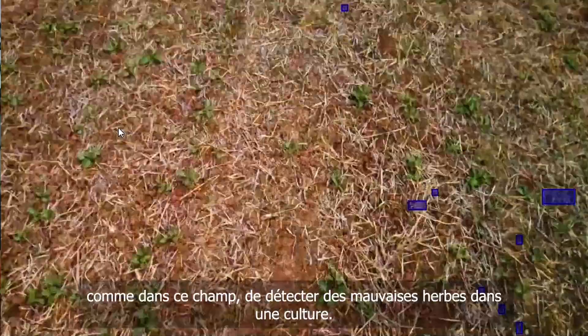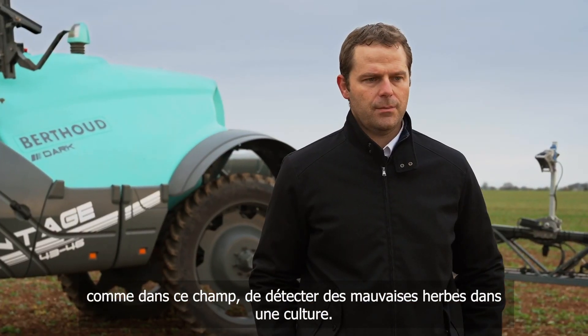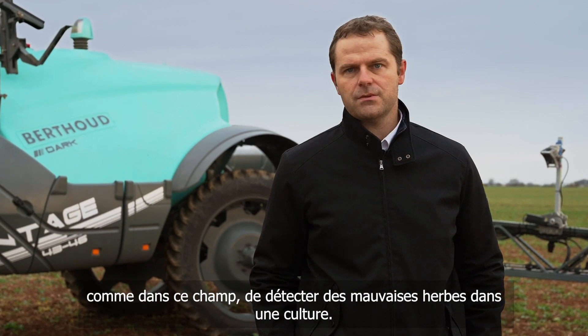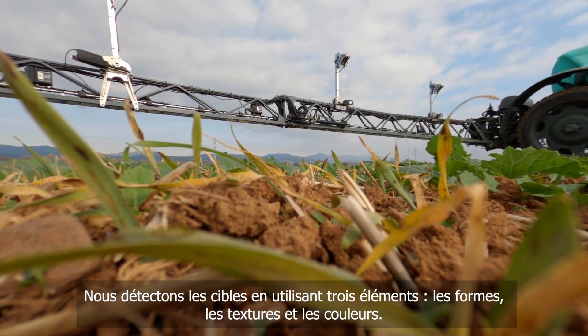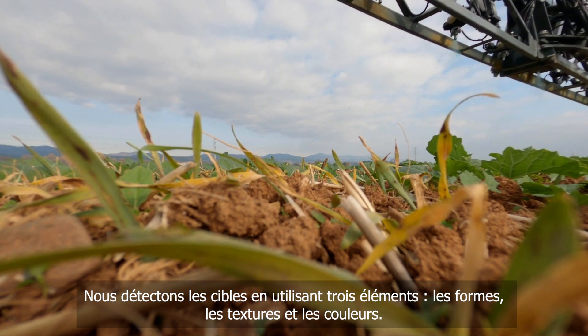Like in this field, the second thing is the green and green — the system is also capable to detect weeds in crops. We are detecting the target using three things: the shape, the texture, and the colors of the target.